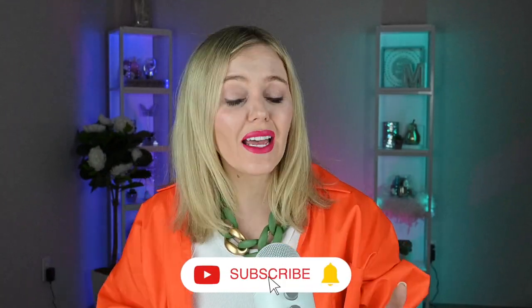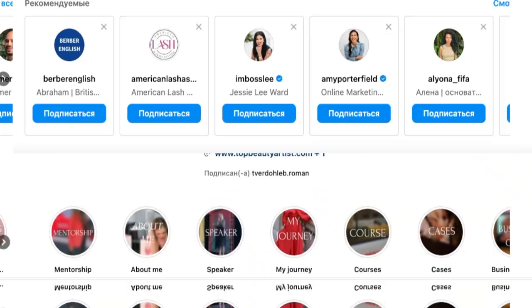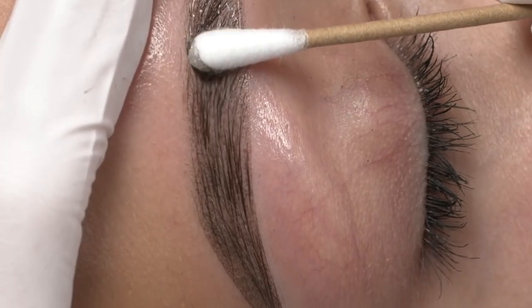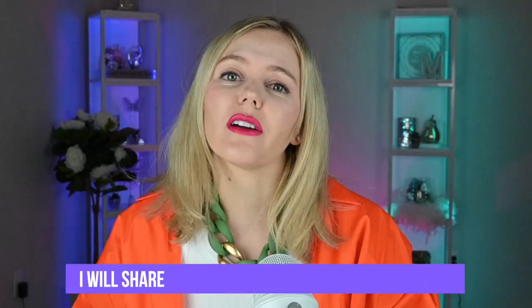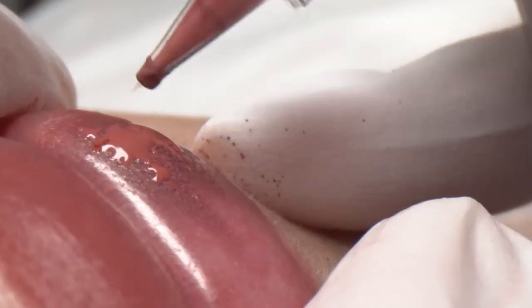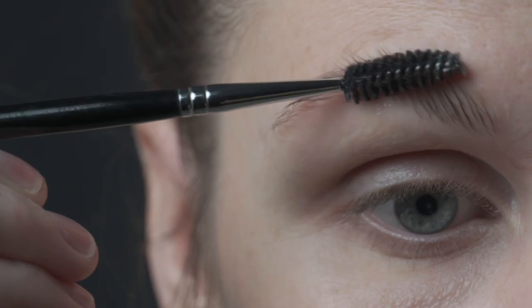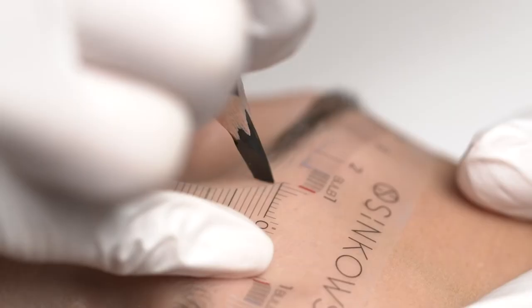Subscribe to my channel, like and comment on this video, and follow my Instagram page for more useful tips and tricks. If you dream of getting permanent eyebrow or lip makeup but have been hesitant so far, I will share everything you need to know to ensure you receive the highest quality procedure and remain satisfied for many years. Here are the seven essential steps you need to follow to achieve the best results.